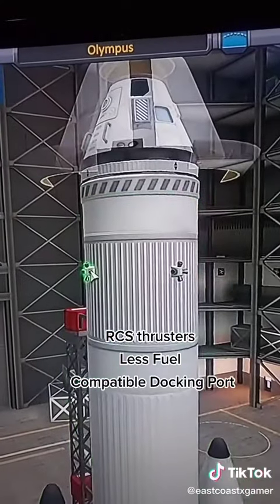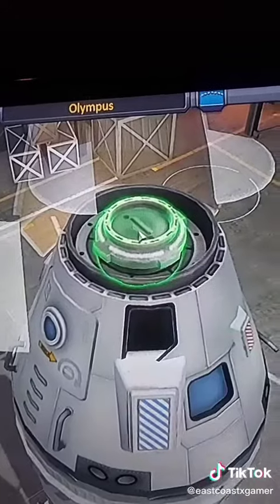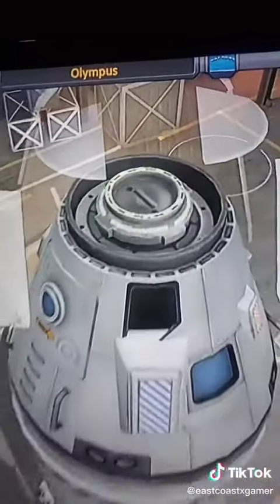First, we added some RCS thrusters to our top stage. Then we removed some fuel, because we just don't need as much. And then we gave it the appropriate docking port for the space station.